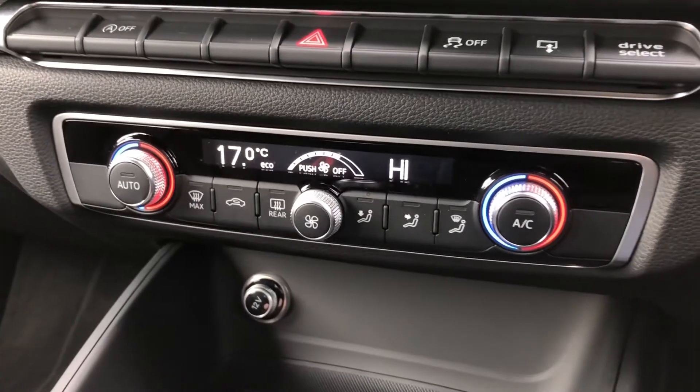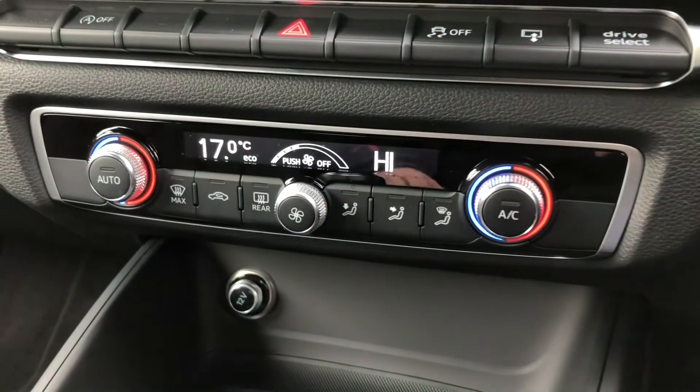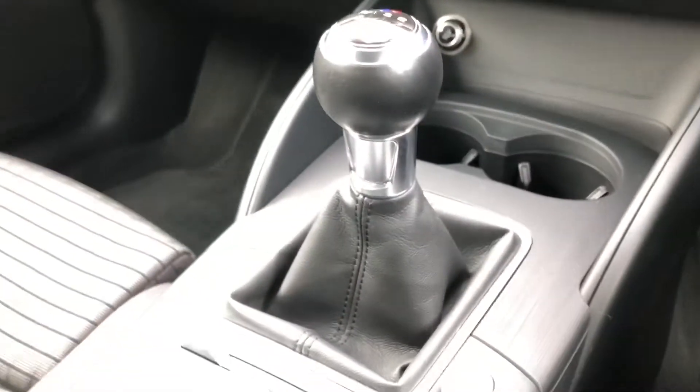Beneath you will find your dual climate control, so you can easily control the temperature of the cabin. And we get a very nice manual gearbox.